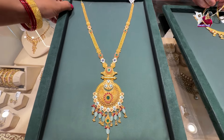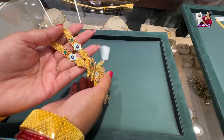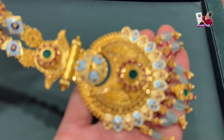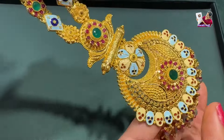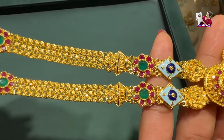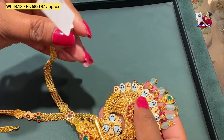You will also like to see the Rani Haar — this is your long necklace. You can see the details of the Rani Haar, the natural stones, and the enamel work, which is done very perfectly. You can see the colors — yellow, cream, orange, blue — many colors. This is 68 grams, a long Rani Haar, and the price of this is 5,82,000.